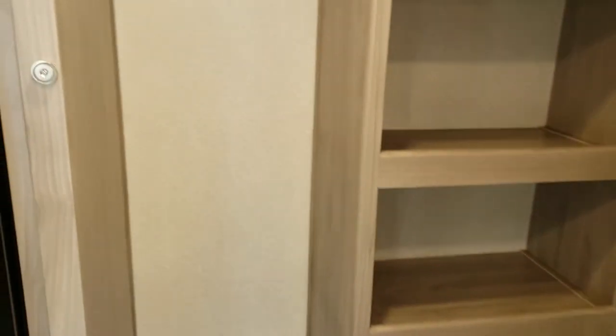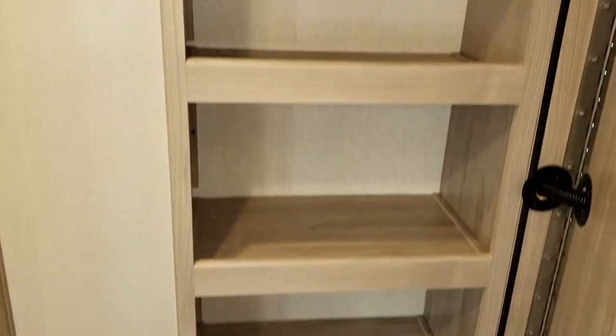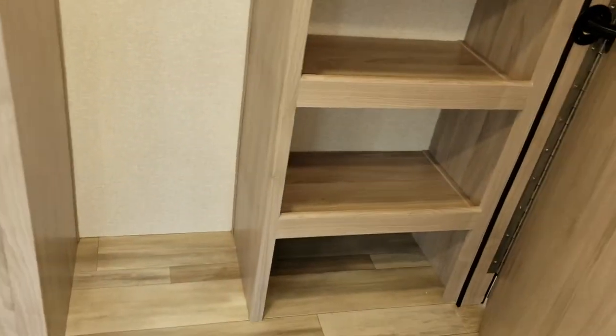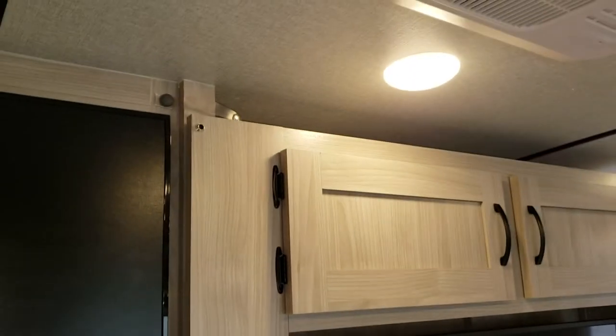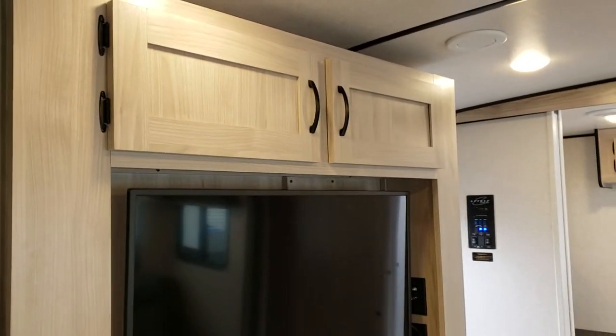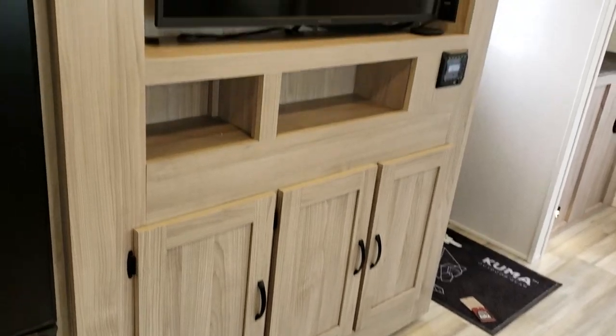Hidden behind our entertainment area is a wonderful storage area where you could keep a broom, mop, and those kinds of things. There are hooks ready for coats and lots of room below for boots. This is our pantry — or however you'd like to use it — with motion sensor lights at night if you want to grab a snack. It has a very strong magnetic latching system plus a security latch on top for when you're on the road, and you still have more storage in the cabinet on the front for games, DVDs, and books.